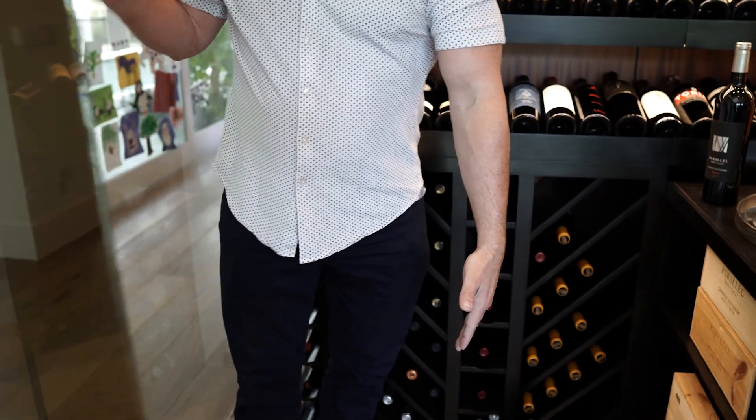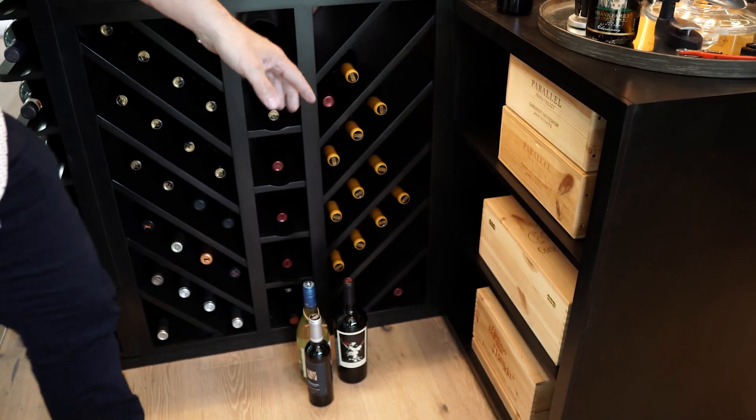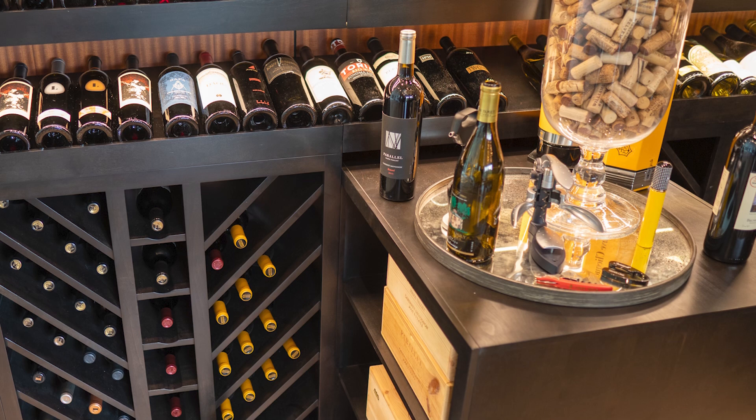You can see the case storage from walking into the house or from the kitchen. We also built a small tasting table here — a place to open a bottle or decant something as well.